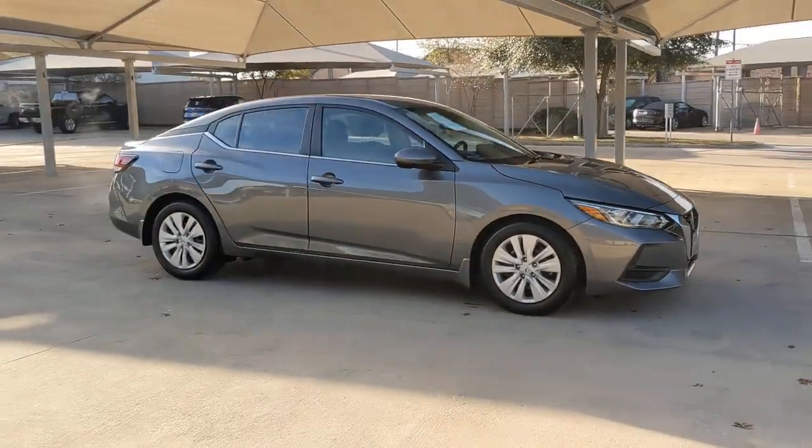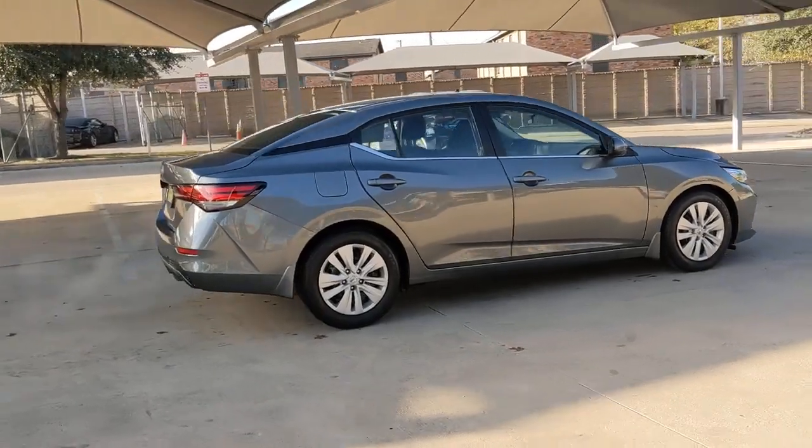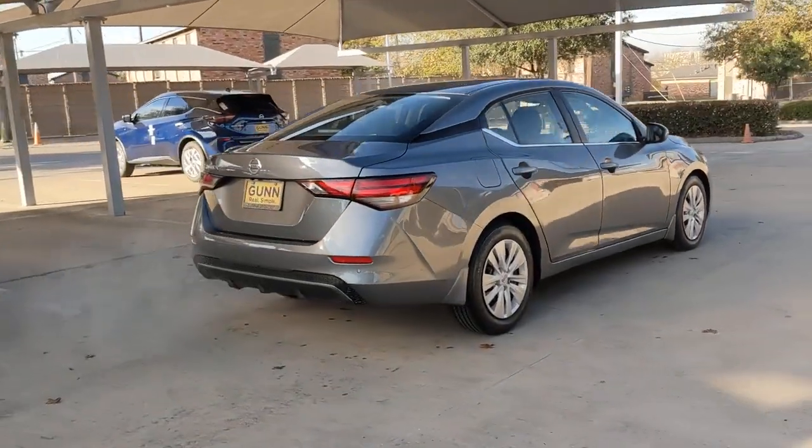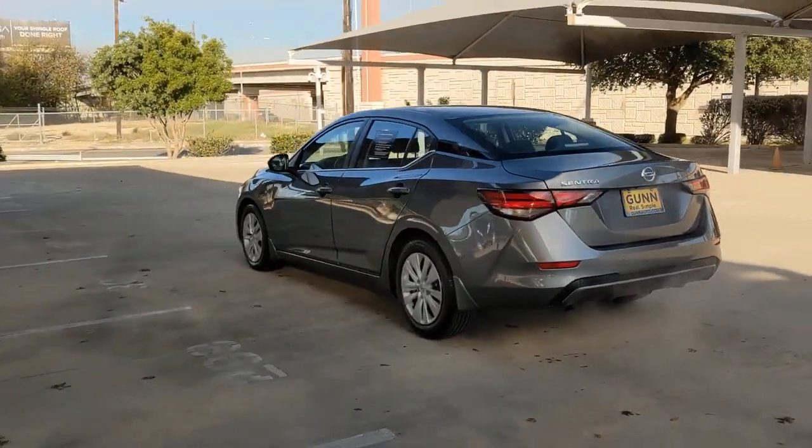You will be amazed by this 2020 Nissan Sentra. This vehicle is an outstanding buy with fewer than 10,000 miles on the odometer. Comfort, convenience, safety, and fun are all yours in the sleek and spirited Sentra.